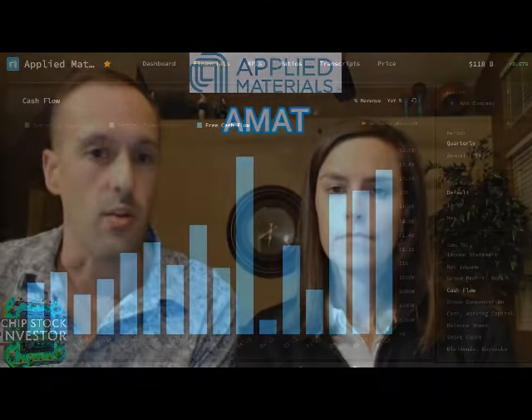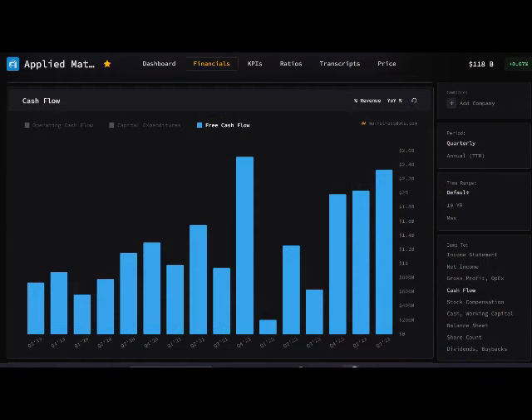Applied Materials is all over the place, including packaging and advanced packaging. We've covered the metrology companies quite a bit because of advanced packaging, and Applied Materials plays there as well. The really big reason we think this company is up a lot this year is free cash flow. When we discussed Applied Materials this time last year at the bottom of the market, we said we thought free cash flow was going to soar for this company — years and years of investment starting to pay off — and that's exactly what's happened.